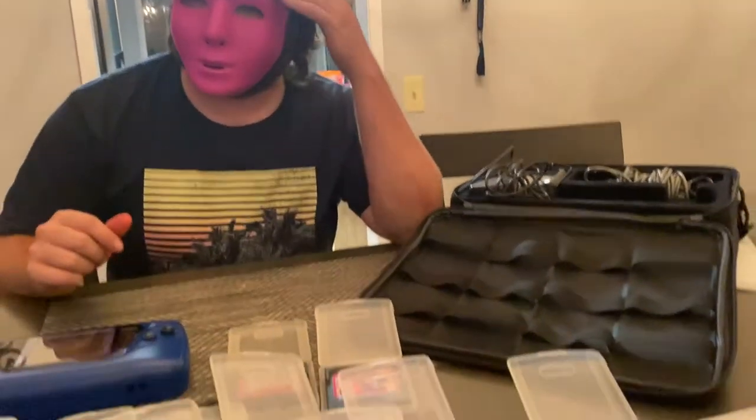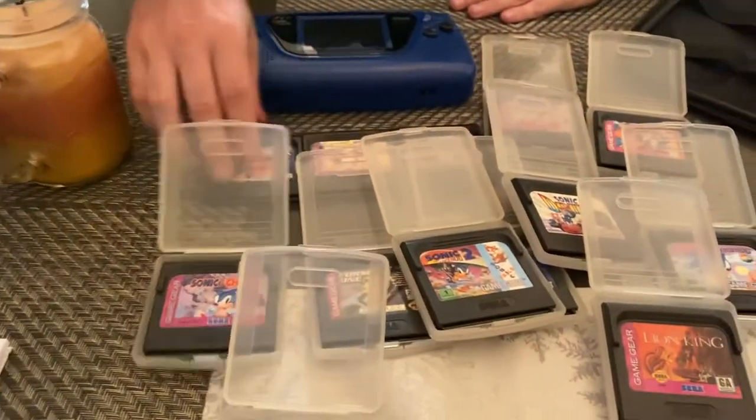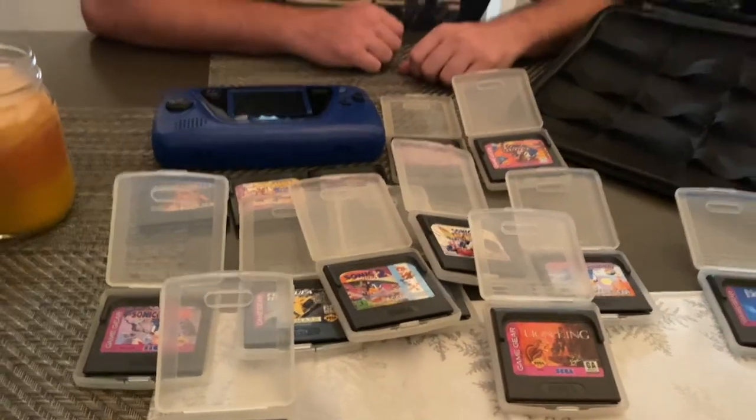The Game Gear was definitely ahead of its time — the games were in color. Some games I really want to get are probably Mortal Kombat and Streets of Rage. There are so many Sega franchise games I'm missing. I'll probably add Game Gear to Video Games Monthly and try to weed out the games I don't want. I need to build this collection up — it's a really cool system.